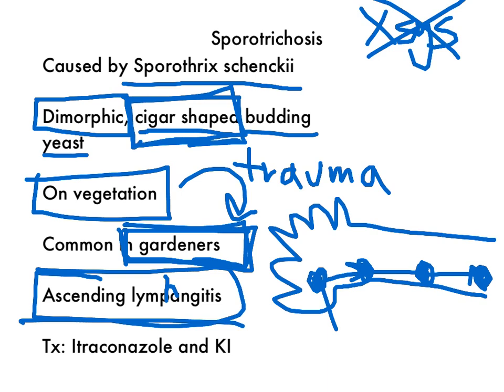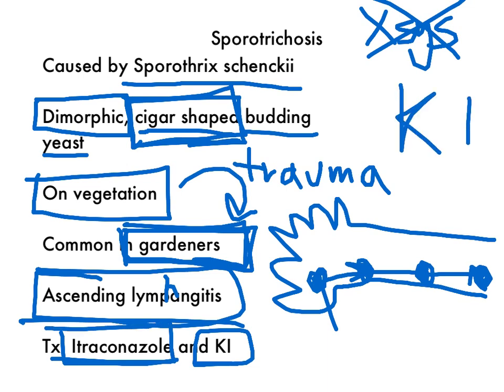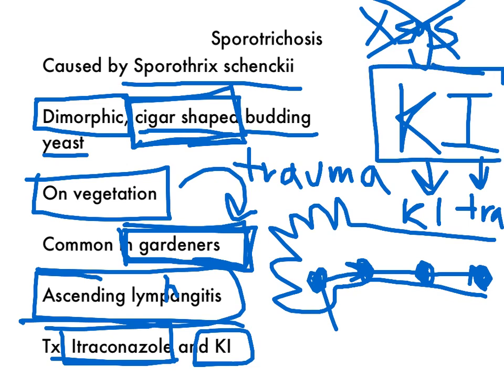For the treatment, it's itraconazole and potassium iodide. You can remind yourself by thinking about planting a rose in a pot — when you think 'pot,' think potassium, and when you think potassium, think potassium iodide. Just remember KI: the K stands for KI (potassium iodide), and the I stands for itraconazole.